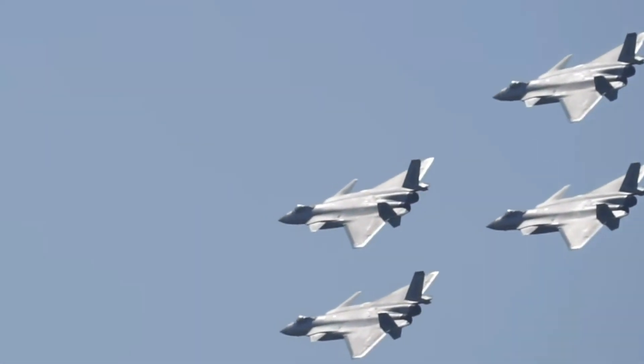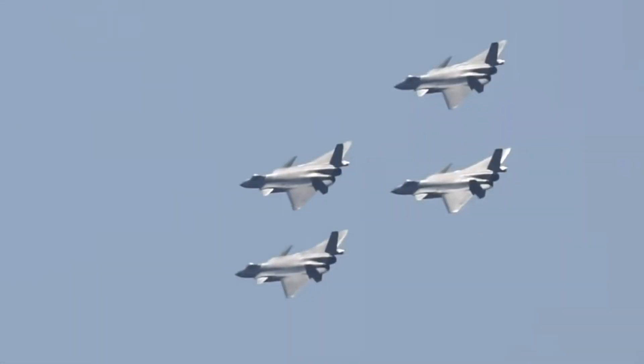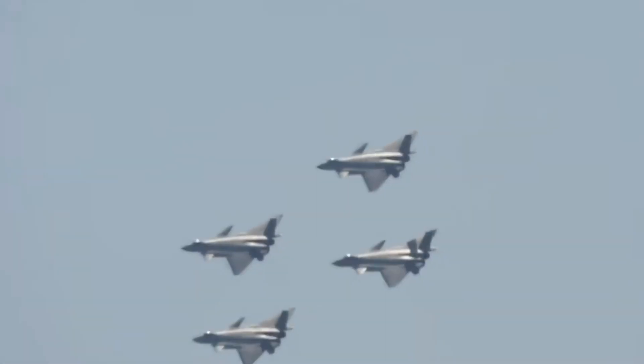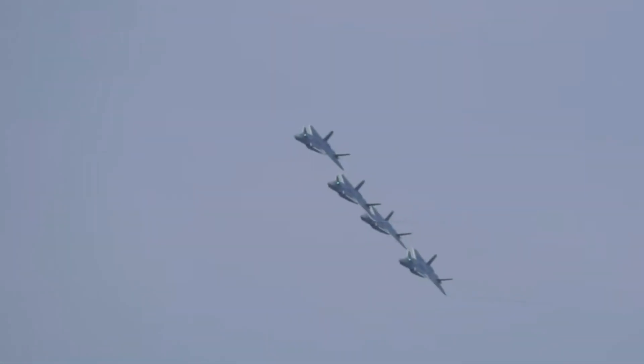First, four J-20 fighters performed in formation, which was never done before. In the form of a diamond formation, they performed a spectacular low-altitude pass under the harsh environment of low cloud cover.